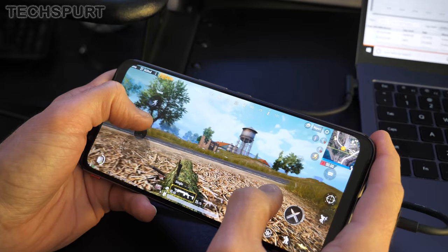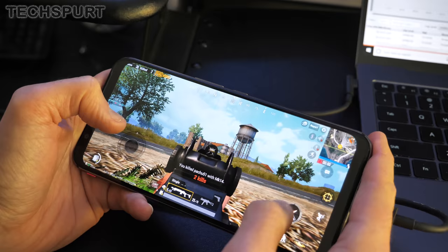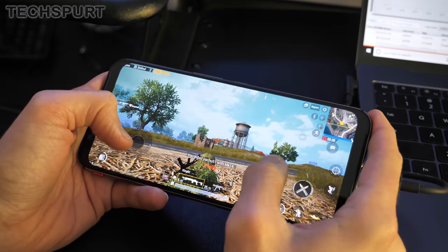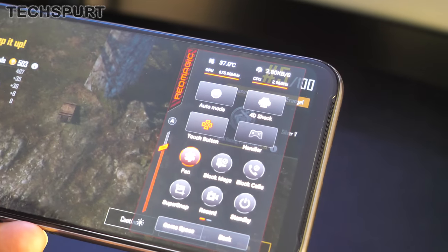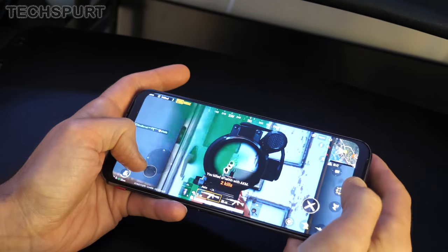You can also game when plugged in, thanks to the extensive cooling support. As well as the heatpipe, you've got an internal fan as well, which pushes the hot air out, although it is a noisy wee blighter when it gets going. And you also get some cool dedicated gaming features like haptic shoulder triggers, which really help to give you an edge over the competition.